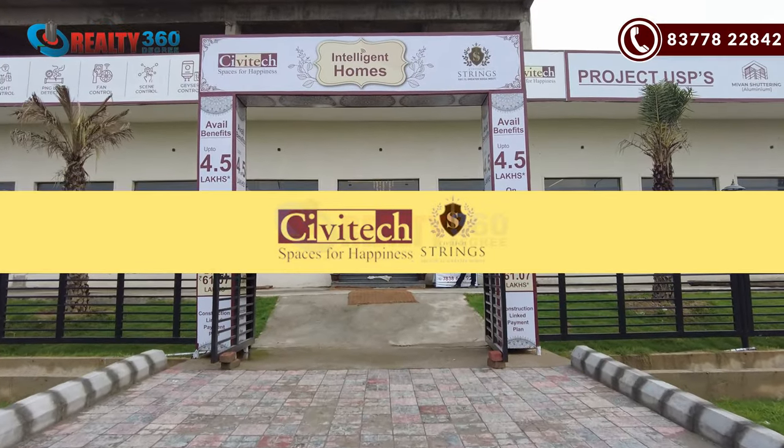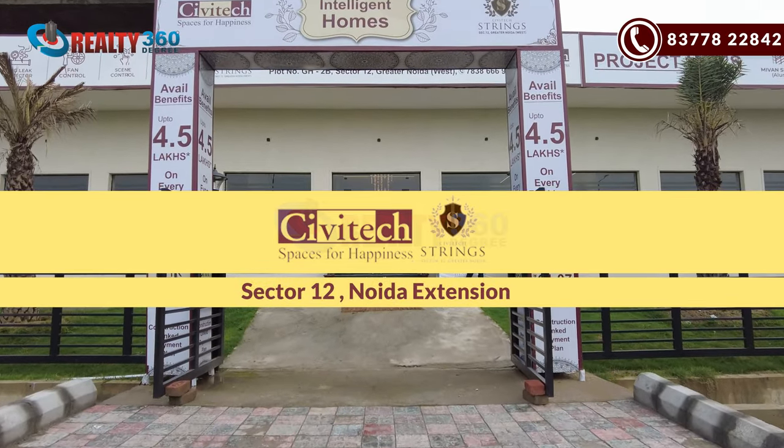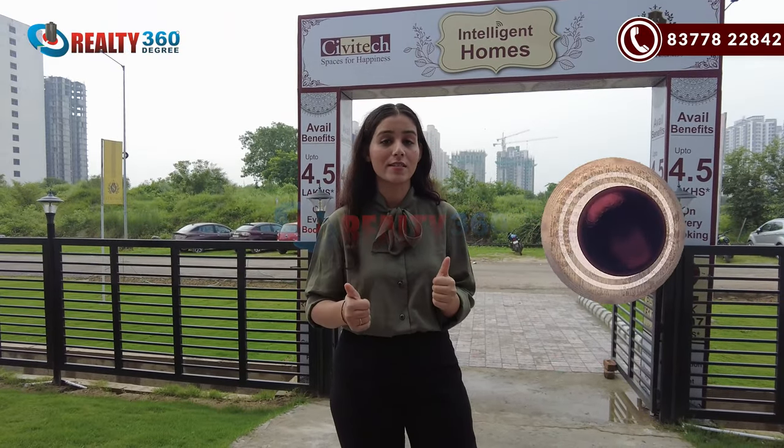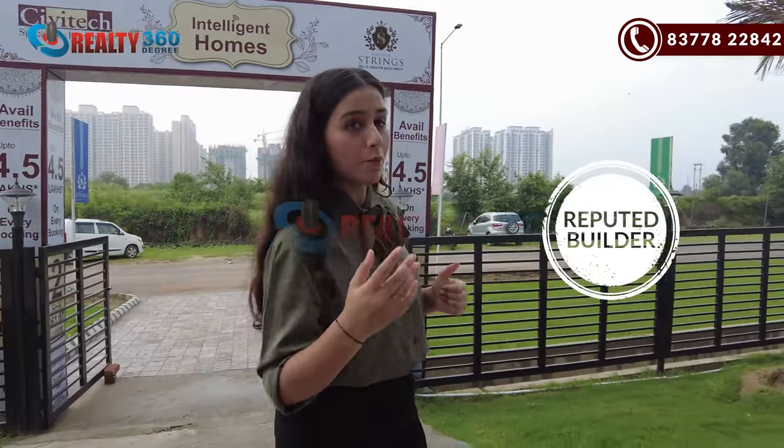Hi guys, this is me, Jolly Yadaw. Welcome back to our channel, Reality 360 Degree. Today I am going to take a look at our today's project, Siptec Springs, which will be located in Sector 12, Noida Extension. It is an amazing project and its builder has a very good reputation in the real estate market. We will discuss more about this project.